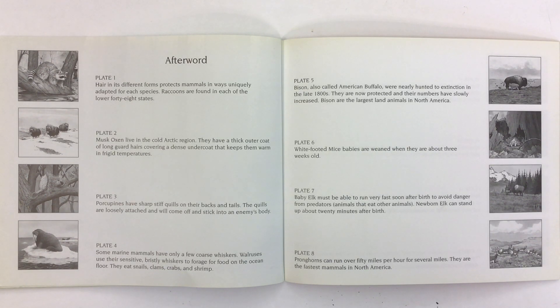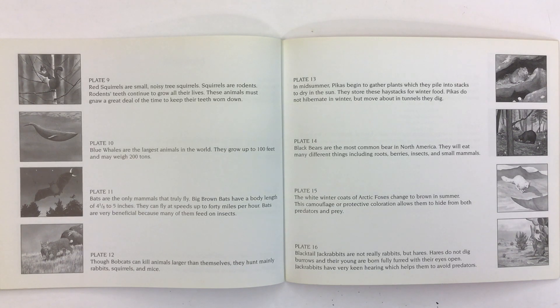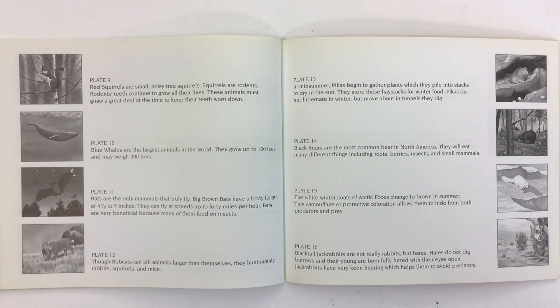Pronghorns can run over 50 miles per hour for several miles. They are the fastest mammals in North America. Red squirrels are small, noisy tree squirrels. Squirrels are rodents, and rodents' teeth continue to grow all their lives. These animals must gnaw a great deal of the time to keep their teeth worn down.